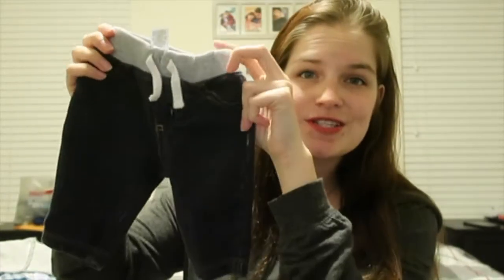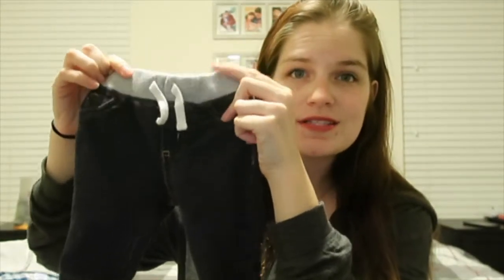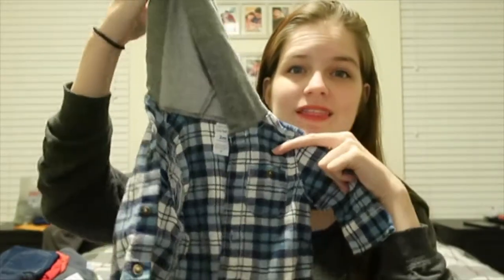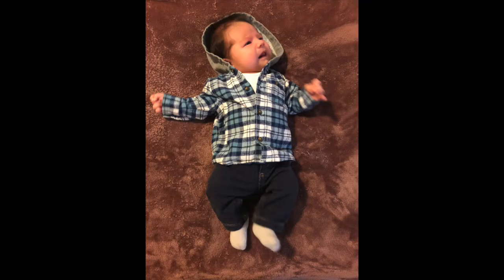Most of this haul is three to six months and up, but there are a couple of zero to three month items. First off, we have these cute little jeans — zero to three months, by Carter's, with a little sweatpant waistband. He's actually already worn these, paired with this cute little flannel hoodie, also zero to three months. I'll put a picture on the screen of how adorable he looked in that outfit — the only thing that would have made it better was a little pair of Chucks, but his don't fit him yet.